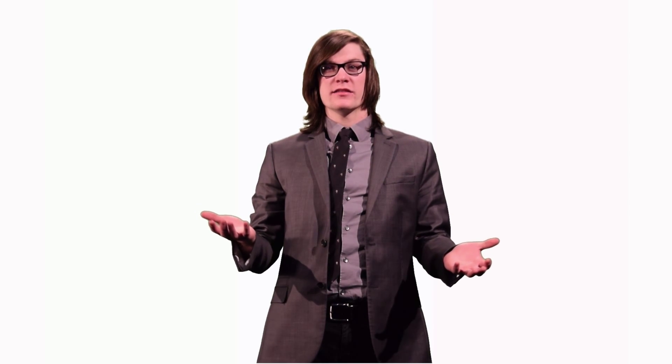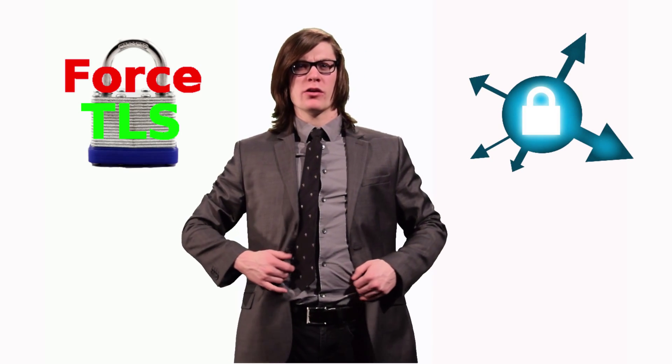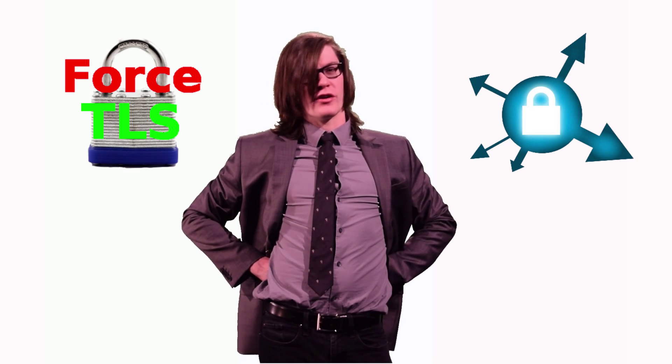Installing some browser add-ons like Force TLS or HTTPS Everywhere can also help. They won't protect you on all web pages, but they will force your browser to encrypt data on popular websites that usually aren't encrypted.